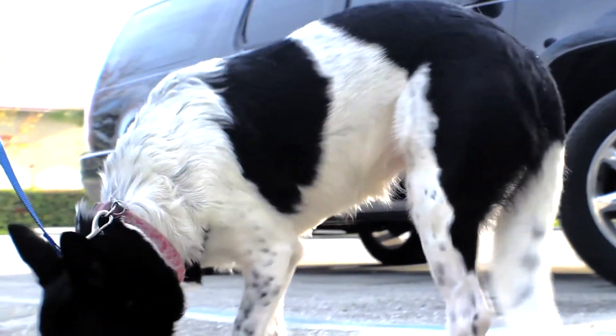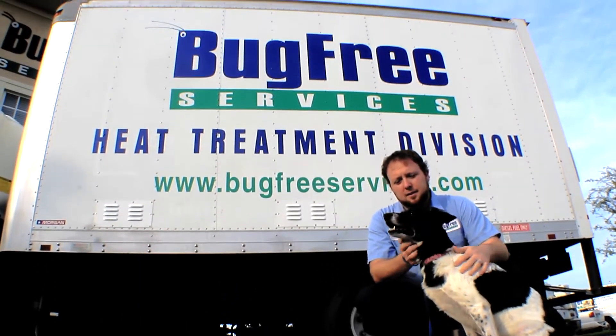What we use is our dog. Her name is Allie. She does bed bug inspections. We go through condos, hotels, anywhere that people may think they have bed bugs, and she does detection work.